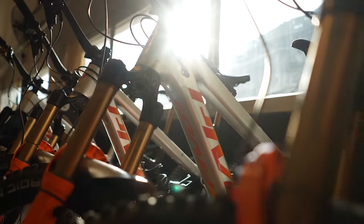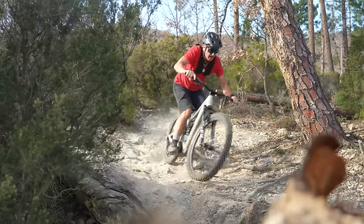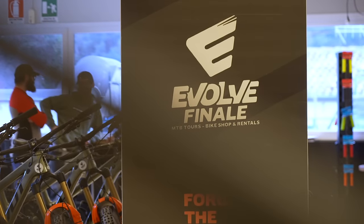Apologies for the bedraggled look today - I've literally just come off the hill. We've been riding some incredible tracks such as the famous Kill Bill, Madonna, De La Guardia. We're here at Evolve Bike Shop - thanks to Stefano and the crew for hosting us.